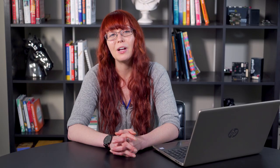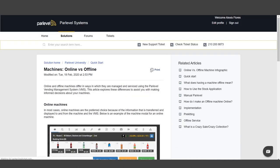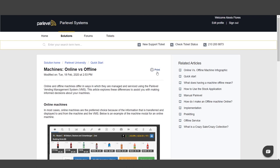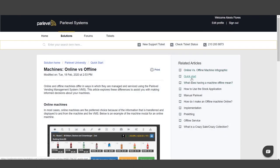The Parlevel knowledge base is your go-to spot for educational articles, how-to videos, marketing material for your business, and other useful tools. Need help with a specific item? Simply search at the top, and relevant articles will display below. From inside any article in the knowledge base, you can print off the article, view content related to the topic of your current article, or navigate to other educational pieces. Whatever you need help with, the Parlevel knowledge base will help you solve it.